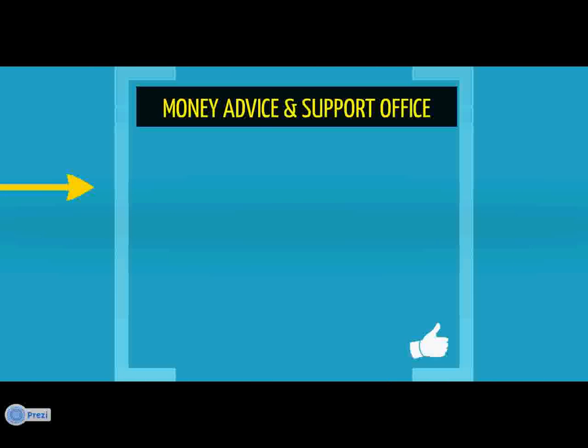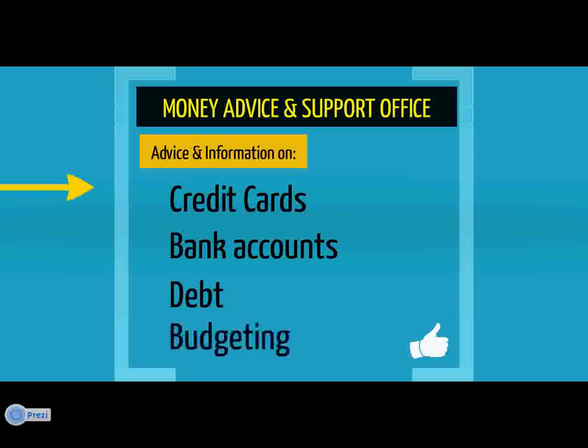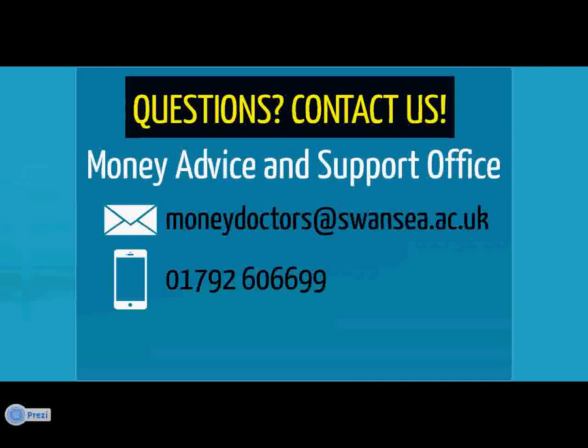As well as administering the fund, the Money Advice and Support Office is also here to offer advice and information on credit cards, bank accounts, debt, budgeting, and much more. So if you have a query relating to student funding or any other money-related query, please get in contact by email at moneydoctors@swansea.ac.uk or by phone on 01792 606699. Good luck, and thanks for watching.